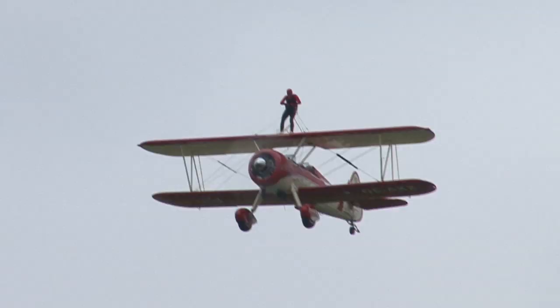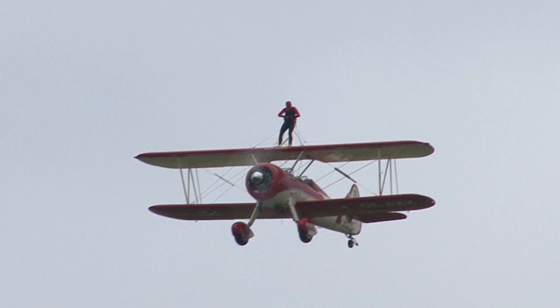Peggy's display is different from other wingwalking displays, because it is more than just standing on top of the wing.